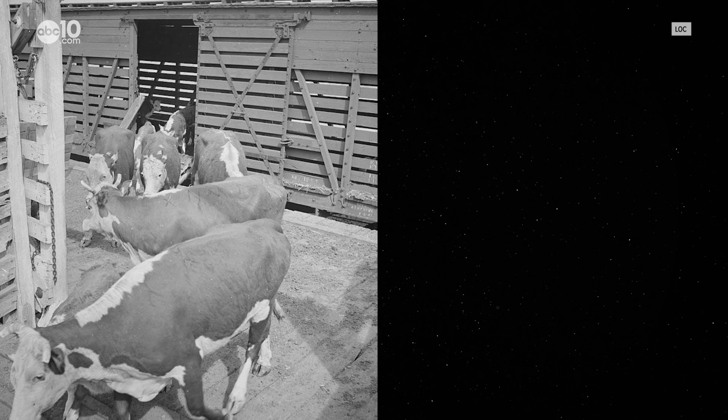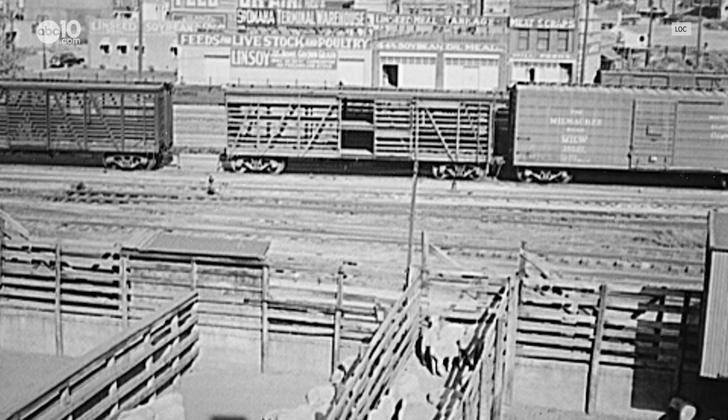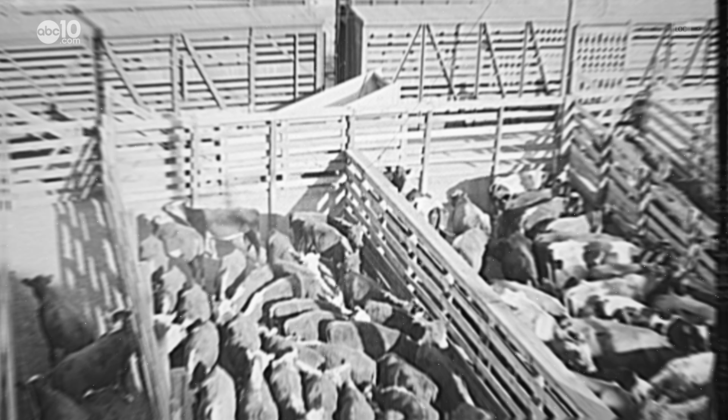Have you ever wondered what it's like to sleep inside a real rail car? Head over to Yonkville and you'll find out. John Bartell here making a little pit stop at the Napa Valley Railway Inn.